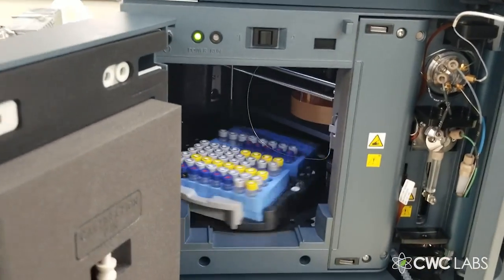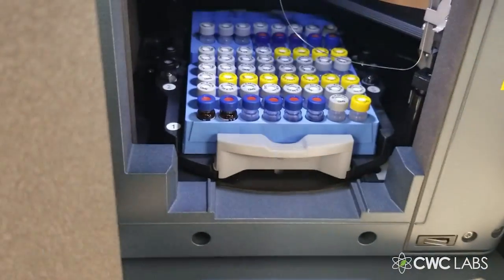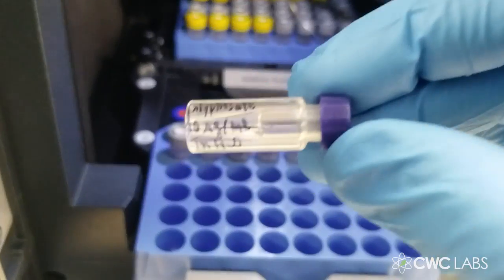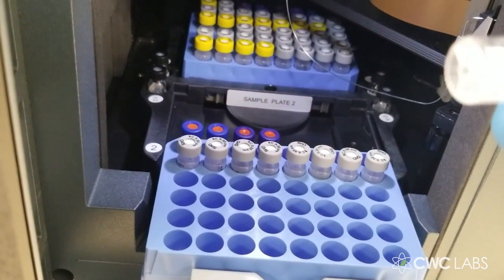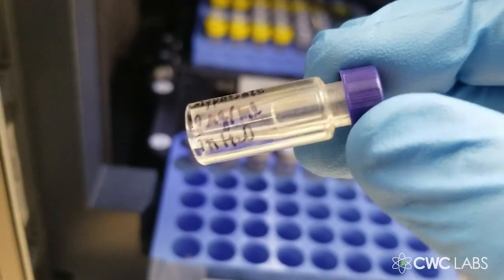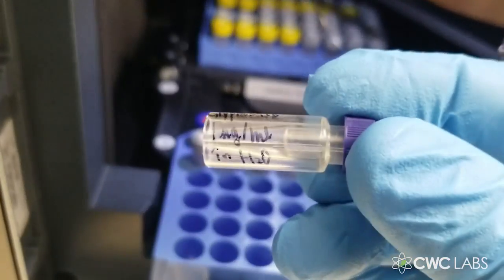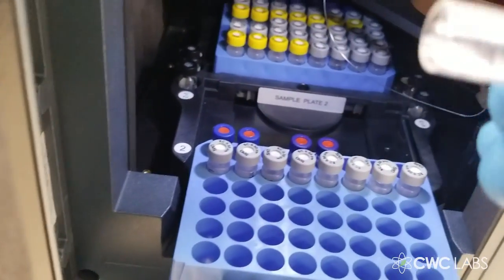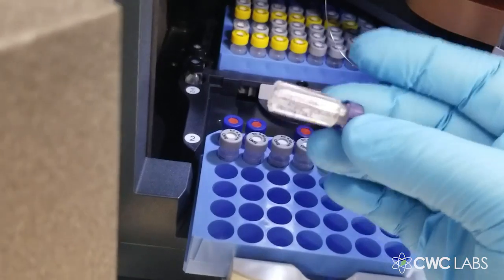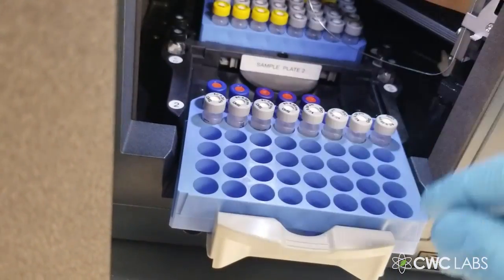Here's the autosampler, and these are some of the glyphosate tests we've been running. These right here in the second tray are the most recent standards. You can see written on them: 10 micrograms per milliliter in water — that's 10 ppm. This one is 1 microgram per milliliter — that's 1 ppm — and this one is 100 nanograms per milliliter, which is one tenth of one microgram per milliliter, or 100 ppb.